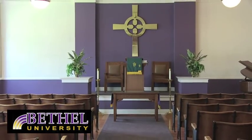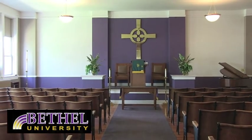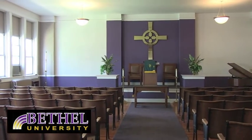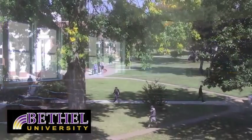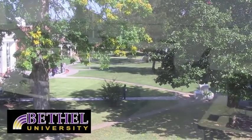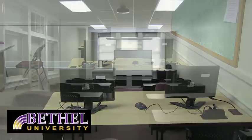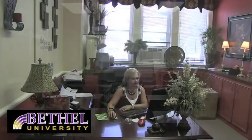Many chapel services have been held here in Campbell Hall's Cole Chapel. The natural light that comes through the windows certainly adds to the worship experience, and these windows also have one of the best views of our campus. Some of the space in Campbell Hall is classroom space, as well as office space for faculty and staff.